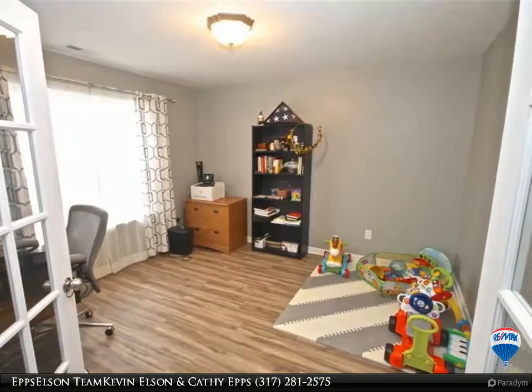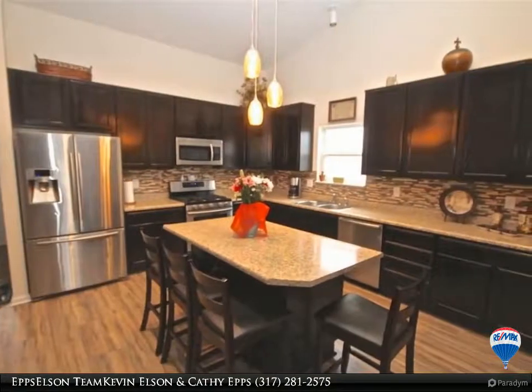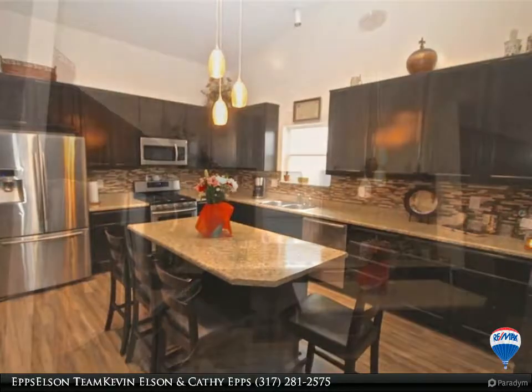A very nice deck with Trex decking to enjoy your morning coffee and entertain in your fenced-in backyard. The two-car garage is oversized with extra storage. Come see this home.